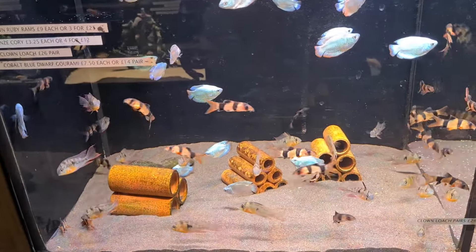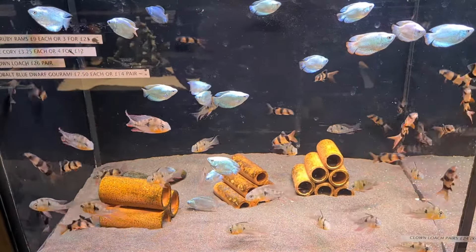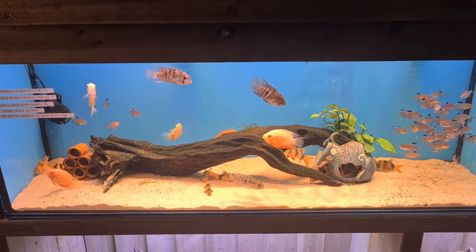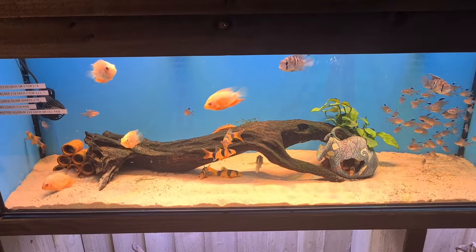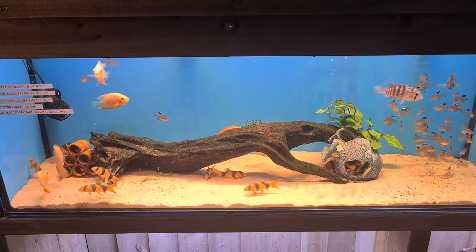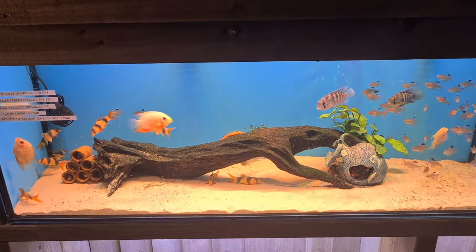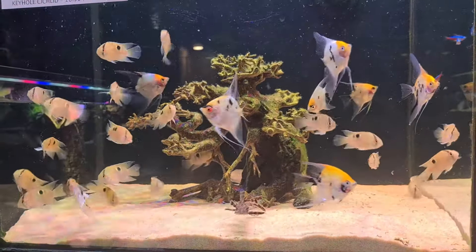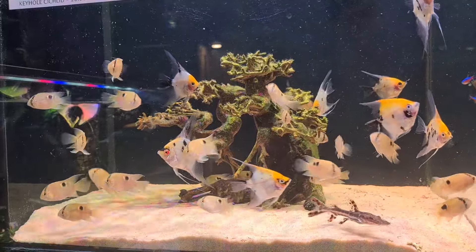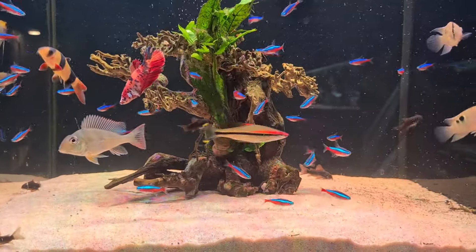Some more bits and bobs — more clown loach, gouramis, and rams. A heavily stocked tank; every tank was stocked so you've got good choice. Then I came across these red spotted severums — particularly nice — and some acaras, more clown loach, and what I think are serpa tetras on the right. Those red spotted severums were nice. More angels, and I think that might be a small tiger shovelnose. Then keel cichlids, more geophagus, and some big neon tetras — a very nice shop.